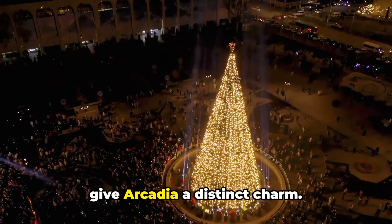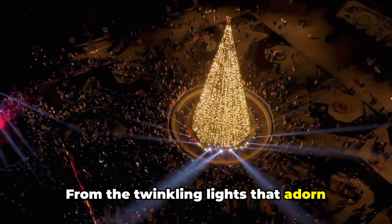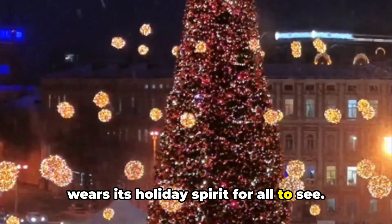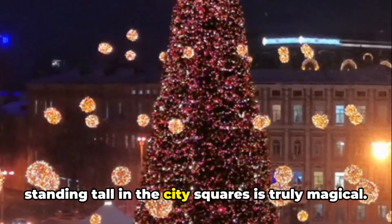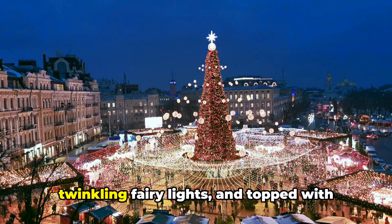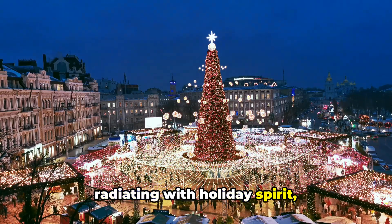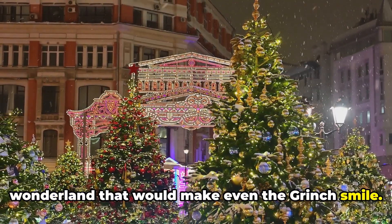Let's immerse ourselves in the city's enchanting holiday atmosphere. The first thing that greets you is the city's dazzling holiday decorations that give Arcadia a distinct charm. From the twinkling lights that adorn every street corner to the garlands that drape over the city's buildings, Arcadia wears its holiday spirit for all to see. The sight of the grand Christmas trees standing tall in the city squares is truly magical — decorated with hundreds of ornaments, twinkling fairy lights, and topped with golden stars, they are a sight to behold, radiating holiday spirit and transforming Arcadia into a winter wonderland that would make even the Grinch smile.